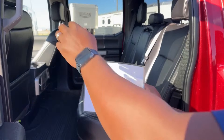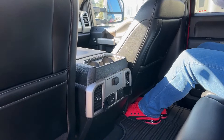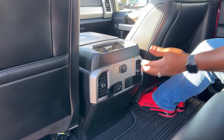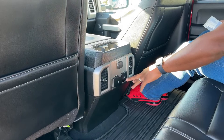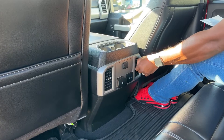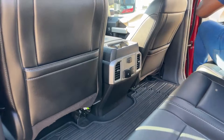The back seat has tons of room — I can get in there with tons of legroom. Inside there are tons of charging options: USB-A, 110-volt, and a 12-volt hookup, so all three passengers in the back seat can charge their phones at the same time. There are also AC and heat vents back here, which is great for long road trips.